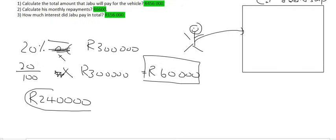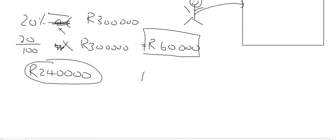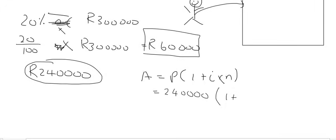The car dealership is going to look at that 240,000 Rand and add interest using simple interest at 13% over five years. Using the simple interest formula on the 240,000 — they're not interested in the 300,000 anymore because Jabu has already paid some of it. The interest rate is 13%, which is 0.13, over a five-year period. That gives you 396,000 Rand that Jabu still owes.